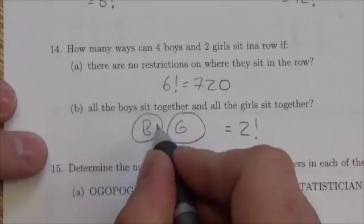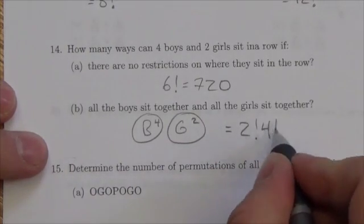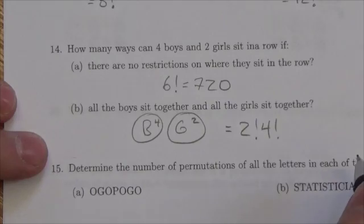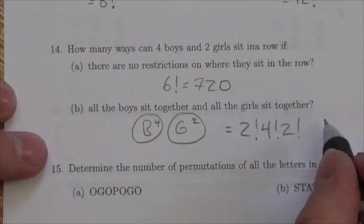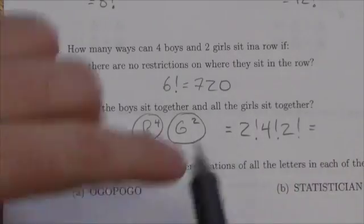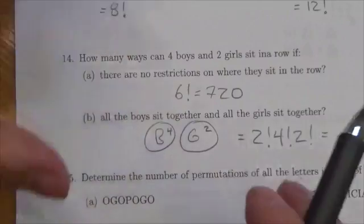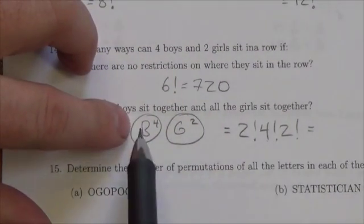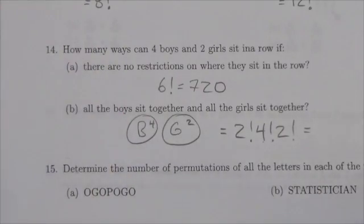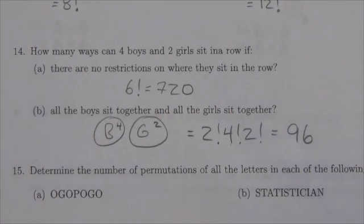Inside each of those groups, there are four boys and two girls, which means there are four factorial ways the boys can sit and two factorial ways the girls can sit within their groups. The two factorial organizes the groups, while the four factorial and two factorial organize the individuals within those groups. Multiplying it all together, there are 96 different ways the boys can sit together and the girls can sit together.